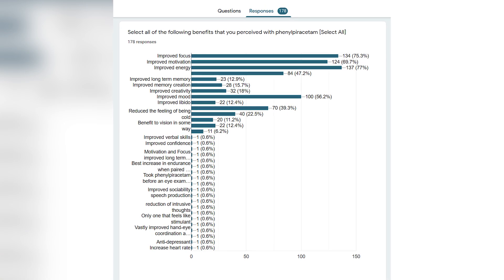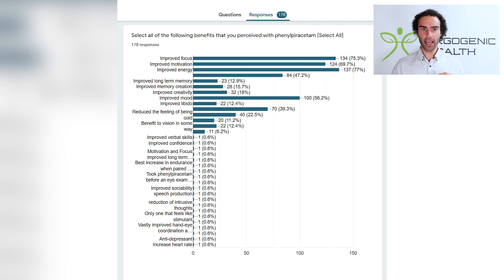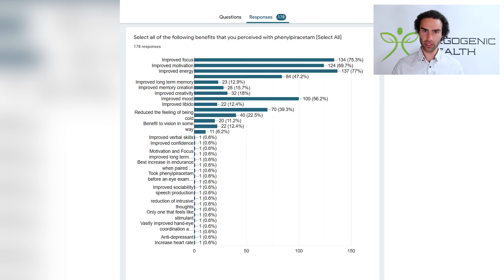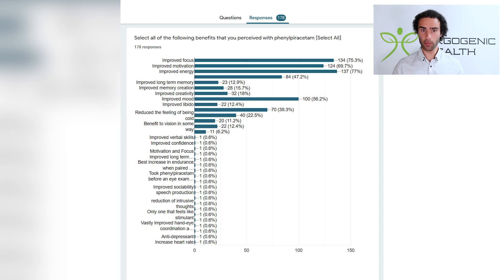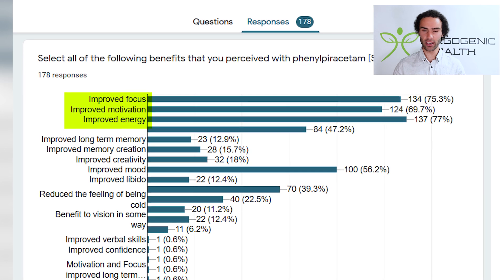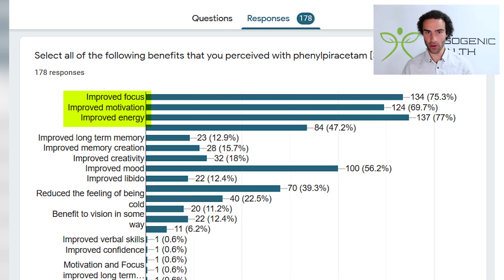Looking at one particular Reddit survey examining the degree of effect from low doses of phenylpiracetam, one of the key favorable characteristics noted was its ability to improve focus, motivation, and energy. Phenylpiracetam appears to tick many of the boxes associated with the reasons why people can't focus.